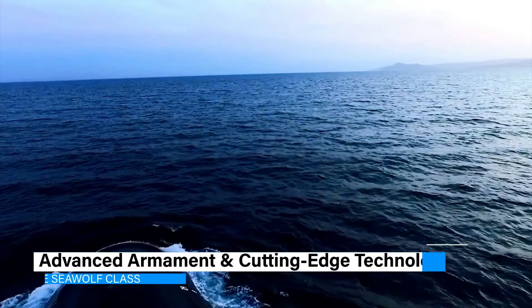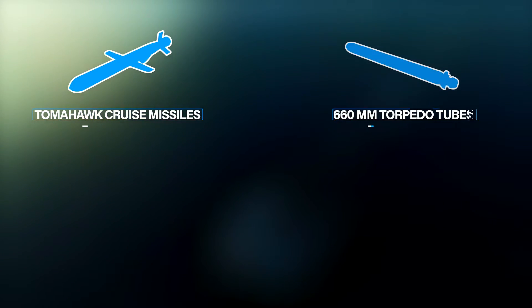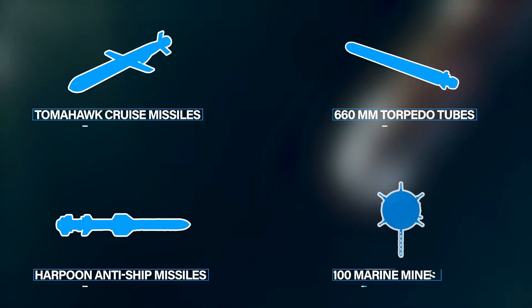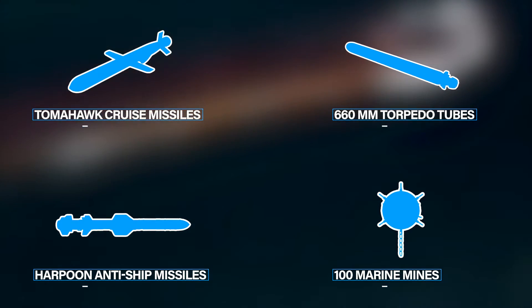The Seawolf class has redefined what it means to be quiet for submarines. Even at high speeds, it is remarkably silent in the ocean, being 10 times quieter than the improved Los Angeles class and 70 times more so than the original. Equipped with an impressive array of armaments — including Tomahawk cruise missiles, 660-millimeter torpedo tubes, Harpoon anti-ship missiles, and the capacity for 100 marine mines — it is a formidable force in any maritime conflict.